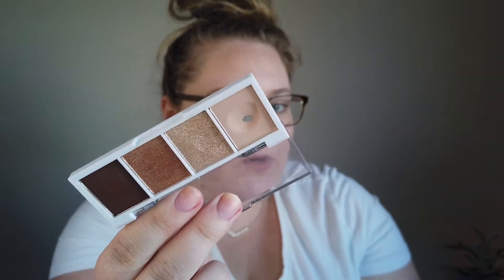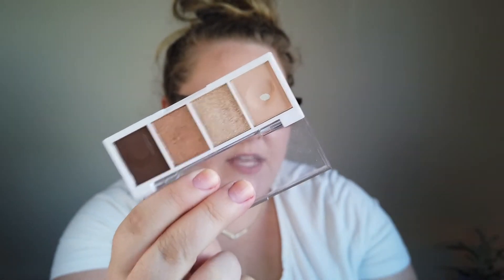I did hit pan on one eyeshadow this month — a bonus pan! It's from my ELF Bite-Sized Quad in Cream and Sugar. I hit pan on the first shade, which I'd been using to set my primer. I'm working through all shades in my collection that can fill that role, hitting pan and then circling back to finish them. So now I have nine eyeshadows in my collection with pan.